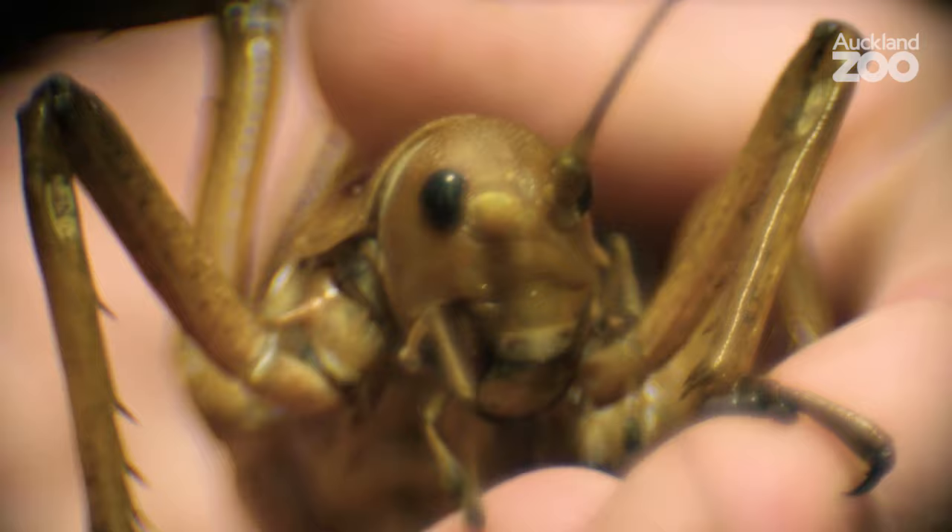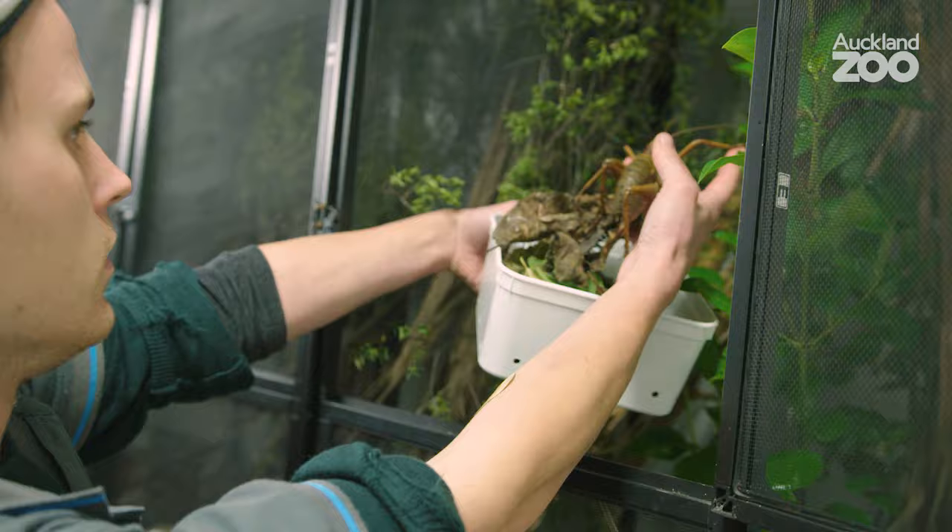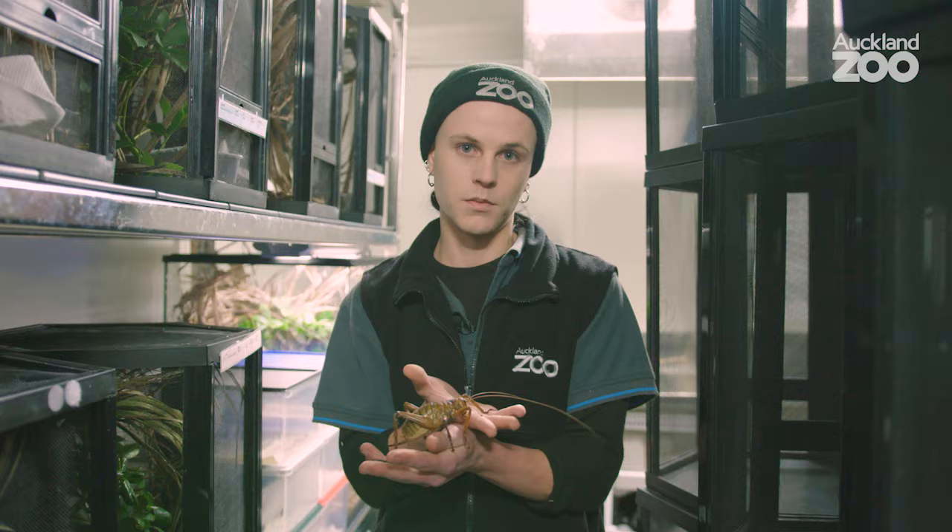Unfortunately, like many of our native species, werapanga are completely unable to survive in the presence of introduced mammalian predators. So at Auckland Zoo we have a captive breeding program which we're using to give us the animals that we need to restore the species back to the islands where it was once found.